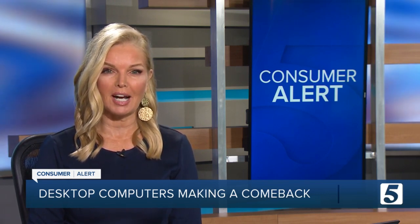The pandemic has changed the way we do almost everything, including the way we work. The transition to the work-from-home lifestyle has many people looking for ways to upgrade their home office.